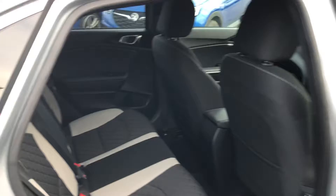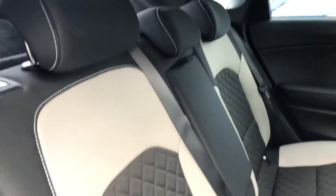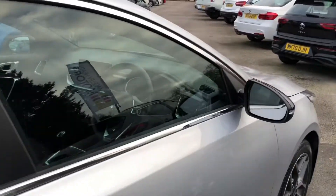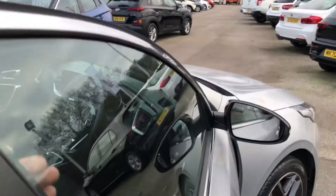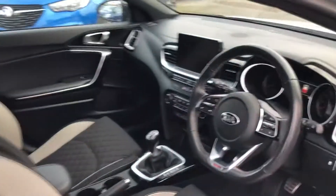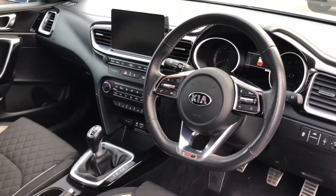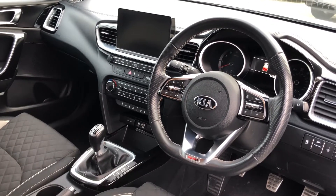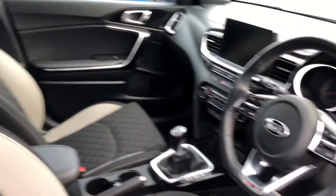Taking you inside, you have the two-tone sport seats with quilted finish, not to mention the Kia seven-year warranty. It's a really nice place to be in here, with a flat-bottom steering wheel and a six-speed manual gearbox — lots of buttons, lots of toys.